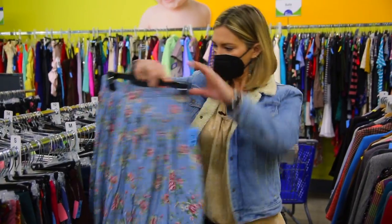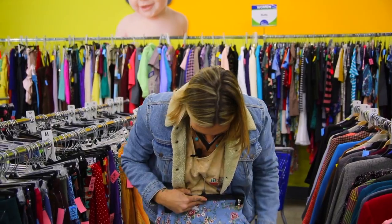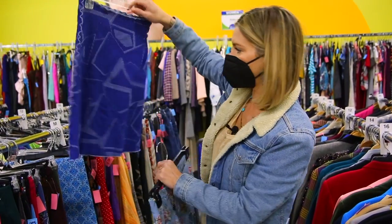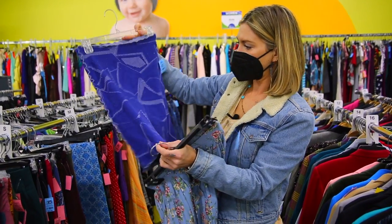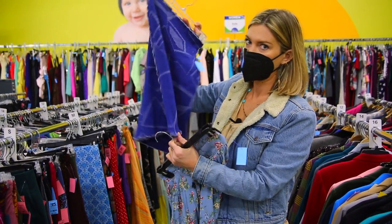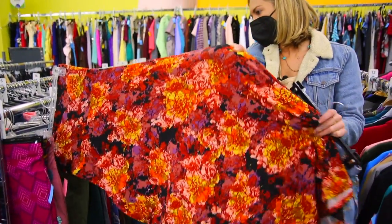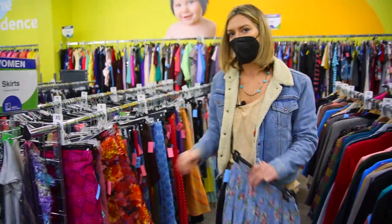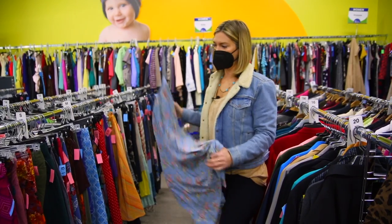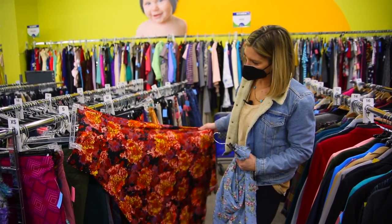We've got some denim. Floral prints are definitely in. This is one of those haystack skirts — these are handmade here in our state, and these are super comfortable and versatile. You can dress these up or down. Here's another really cute, comfortable maxi skirt. You can wear that in any season — with a cute sweater, or with a black tank top in the summer.